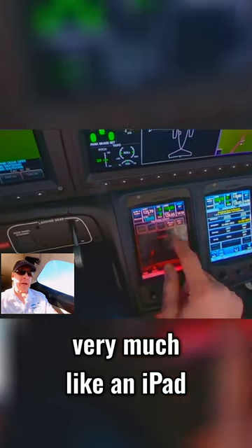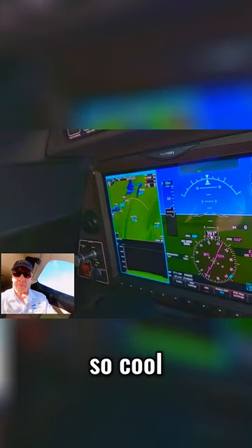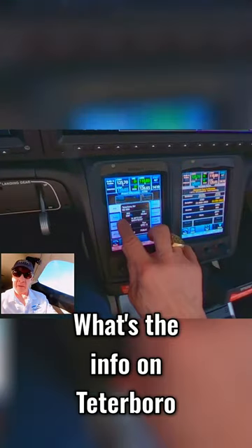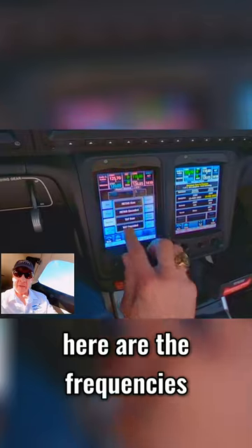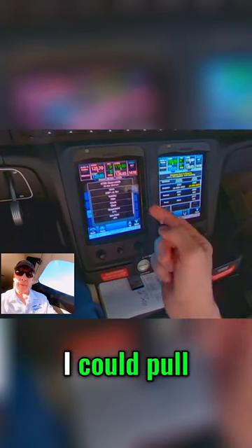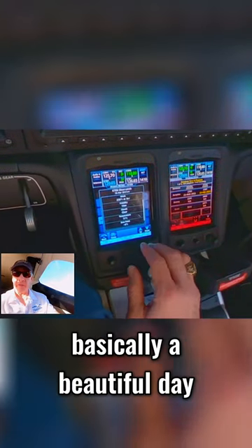This is very much like an iPad and I can actually pinch and zoom. I could go to Teterboro, say info — here are the frequencies, here's the current weather. I can download that at Teterboro just like that. I could pull up the winds at 250 degrees at eight knots, visibility is 10 miles, clear — basically a beautiful day.